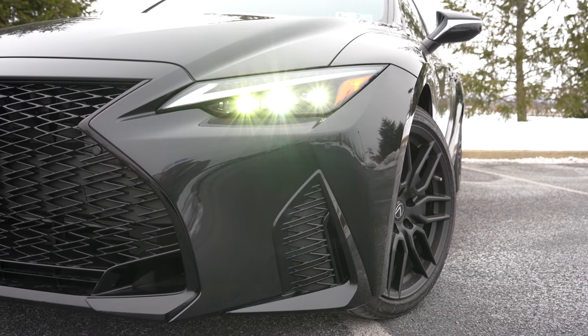Moving to the side: chrome window surrounds, power-adjustable heated side mirrors with LED-integrated turn signals all come standard. F Sport-specific side skirts and F Sport badging on the front fender as well. Looking down at the wheels, the standard configuration is 19-inch split five-spoke alloys, but today we have the optional 19-inch split seven-spoke forged matte black BBS wheels — they look absolutely amazing. BBS is a known wheel manufacturer known for making lightweight racing wheels, and this setup comes with the Dynamic Handling Package.